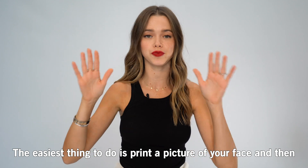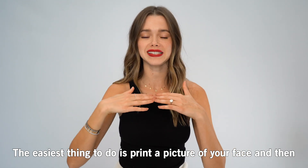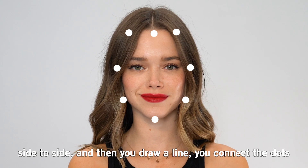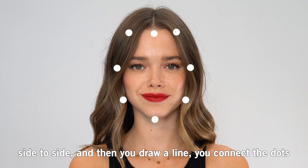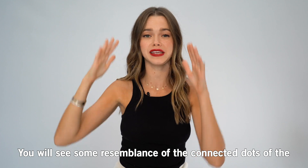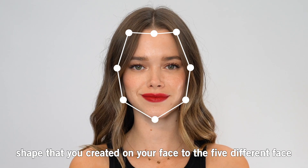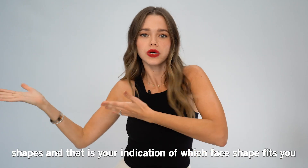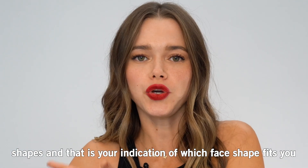The easiest thing to do is to print a picture of your face and then what you do is you actually draw dots from top to bottom, side to side, and then you draw a line, you connect the dots. You will see some resemblance of the connected dots of the shape that you created on your face to the different face shapes, and that is your indication of which face shape fits you.